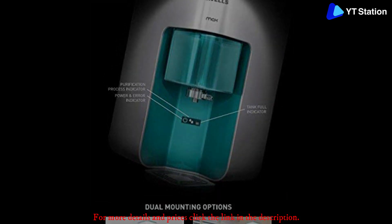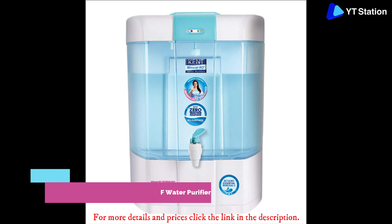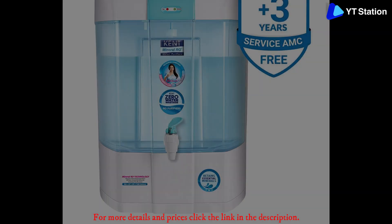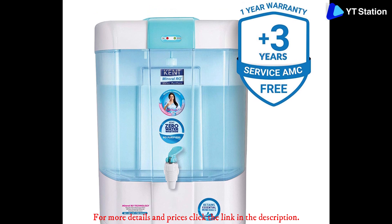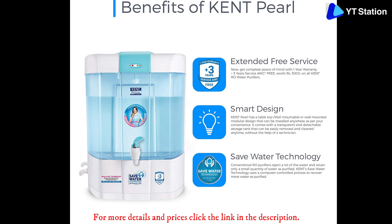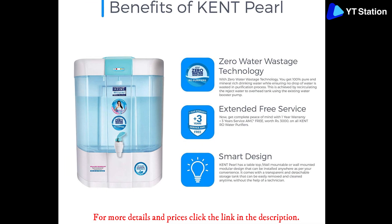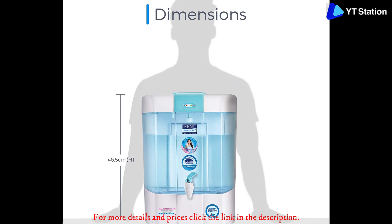Kent Pearl 8 liter Mineral RO plus UV plus UF water purifier — Kent is one of the most preferred water purifier brands of Indian consumers. No matter what kind of contaminants you have in your drinking water, you don't have to worry anymore. This product comes with the latest RO plus UV plus UF multi-stage purification technology, removing all kinds of impurities. Kent has more than 1,500 service centers spread across the country, so with Kent you have no reason to worry about after-sales service.